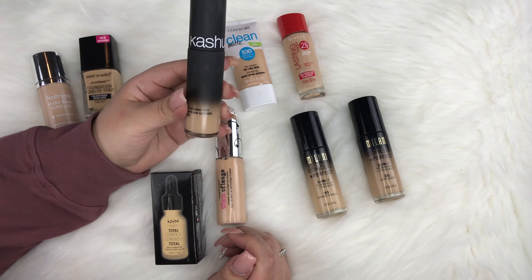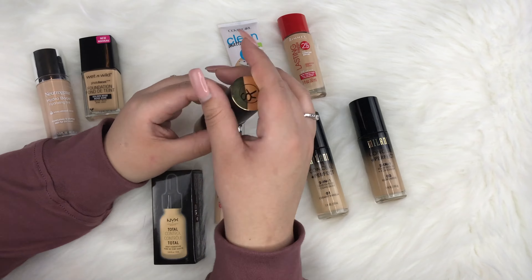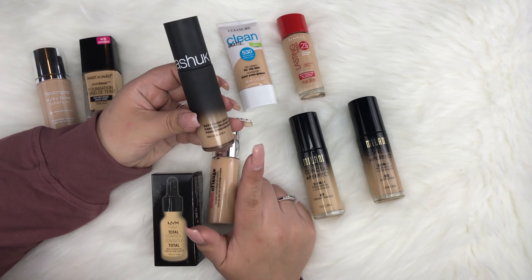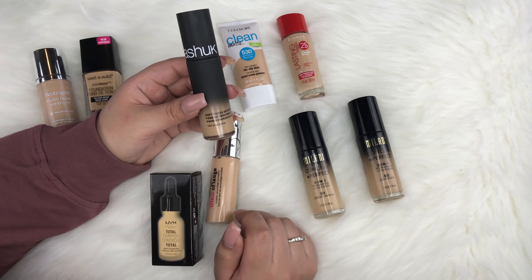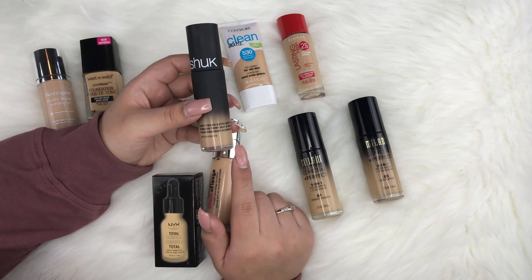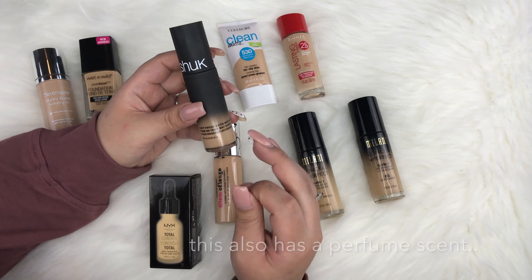This is the Sonia Kashuk Soft Focus Satin Matte Foundation in shade 03. It comes with a pump, which I love. It's a hair too dark on me right now, but it would work perfectly in the summertime. I'm considering picking up the lighter shade because I really like this foundation. It has a satin finish, which is my favorite, and it doesn't look super matte or drying.